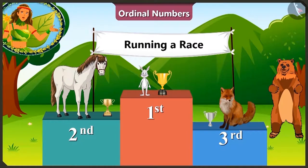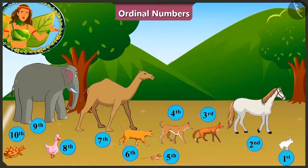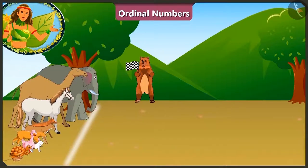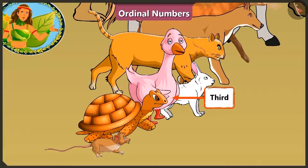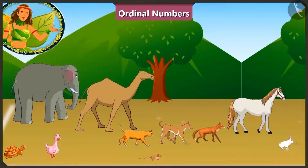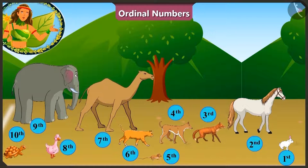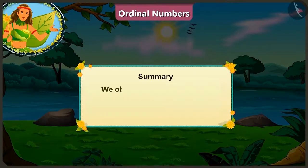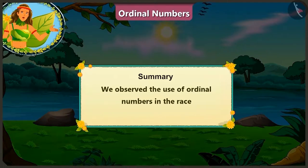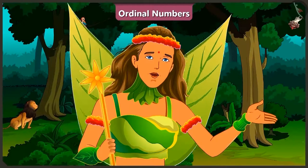We really enjoyed this race today. So if you notice, to state who won which position or where each animal stood at the beginning, we have used first, second, third, etc. numbers for the animals. These are all the ordinal numbers. They are used in a line or order, or are used to tell the position of something. Children, today with the help of this race, we observe the use of ordinal numbers. In the next video, we will learn ordinal numbers a little better through examples.